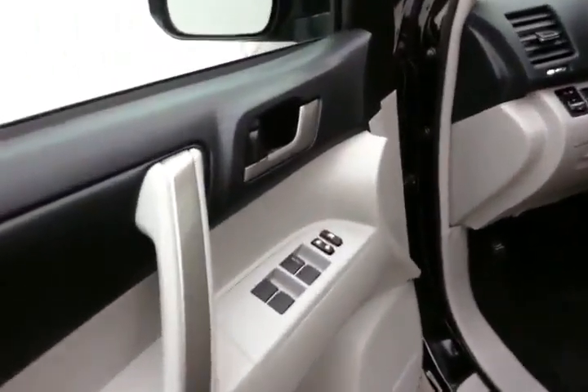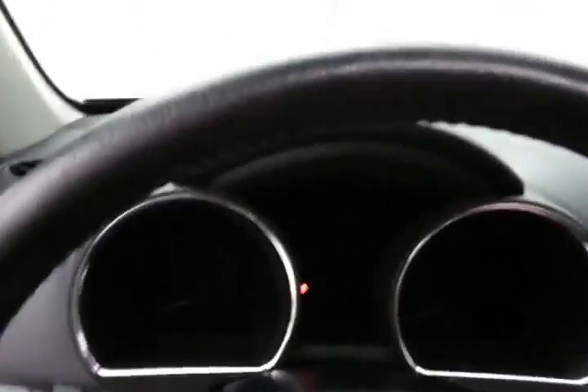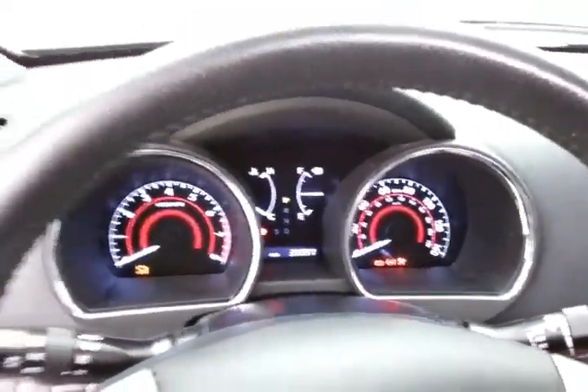This SE has keyless entry, power windows, locks, power mirrors, and a power driver seat. Lower the tilt and telescopic steering wheel to put you in that perfect driving position. Moonroof, large easy-to-read gauges, and yet only 30,000 miles.